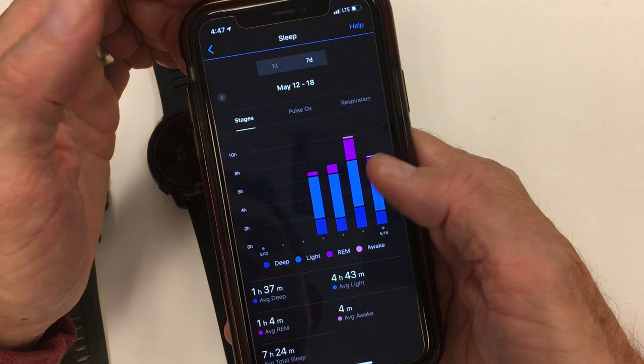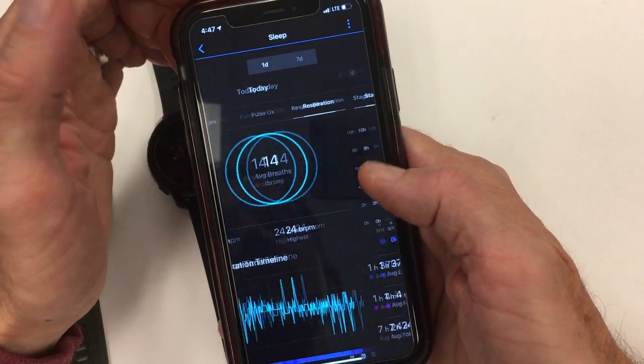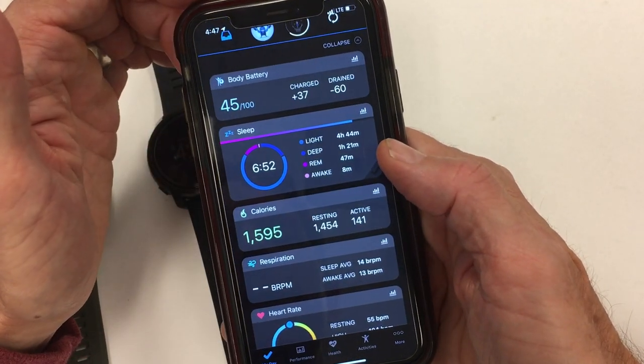Whereas on the Garmin, you can obviously see your stats over a period of time, but mostly in a one-day view — that's how it calculates sleep.